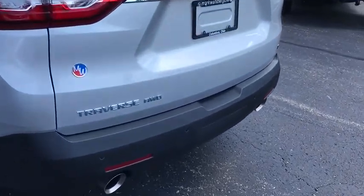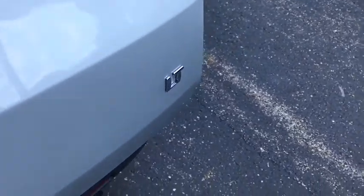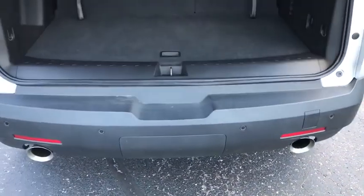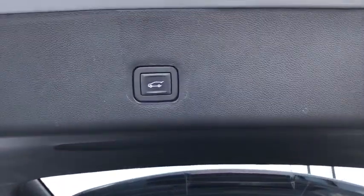Power liftgate, traction control, power passenger seat, dual airbags, leather-wrapped steering wheel, alloy wheels, power steering, four-wheel disc brakes, universal garage door opener, electronic stability control.